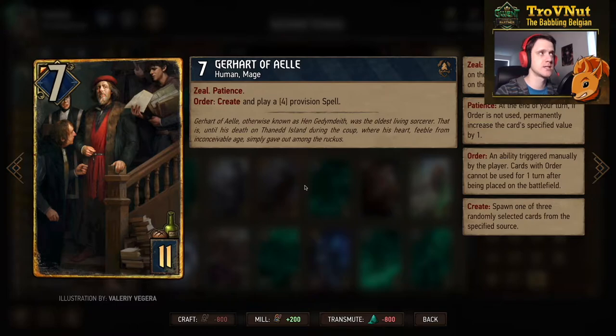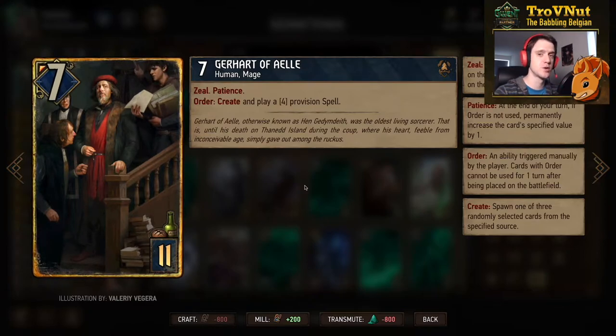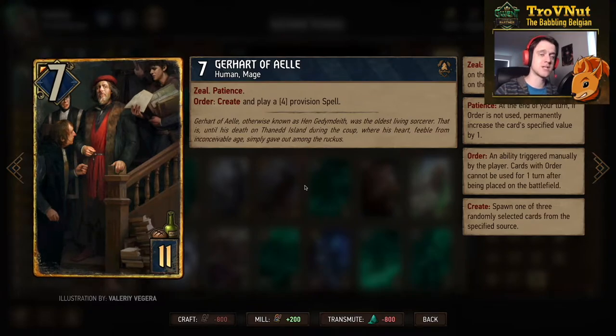Gaerd Avel is also still in this deck — seven power for eleven provisions. He has a patience value of four to start with and you can create and play a four-provision spell. If you wait two turns you can also play Runeward with Discard, but he has zeal so you can use his order ability immediately, playing something like Pact for six points and doomed, or Practice Makes Perfect again which lets you replay another mage. Like Tris Telekinesis, this triggers your Spellweavers three times and gets a lot of value.